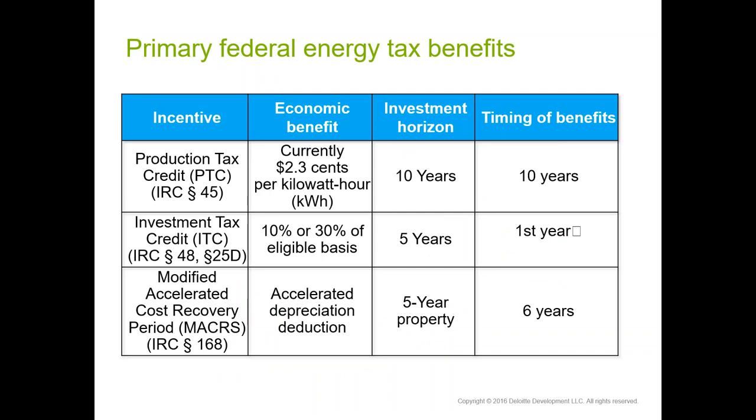What are the primary tax benefits we're talking about? The production tax credit (PTC) under Section 45 provides a credit per kilowatt hour of electricity produced by the system; the electricity must be sold to a third party and can be claimed over 10 years. The investment tax credit (ITC) is claimed on a portion of the basis or cost of the equipment — either 10 or 30 percent depending on technology — and is claimed in the year you place the equipment in service, vesting 20 percent each year for the first five years. Through MACRS you also have accelerated depreciation deductions that provide significant additional tax benefits.